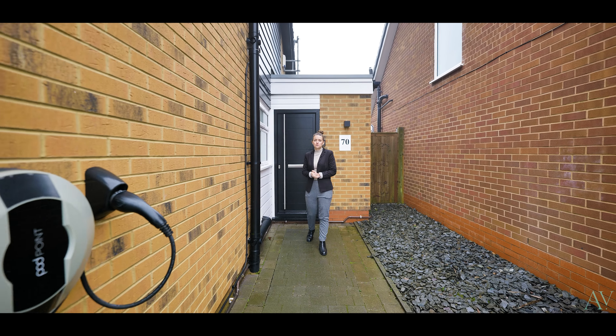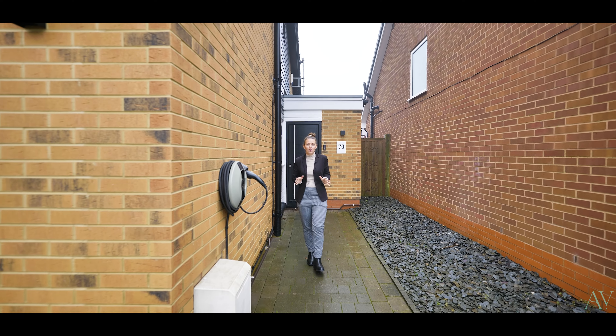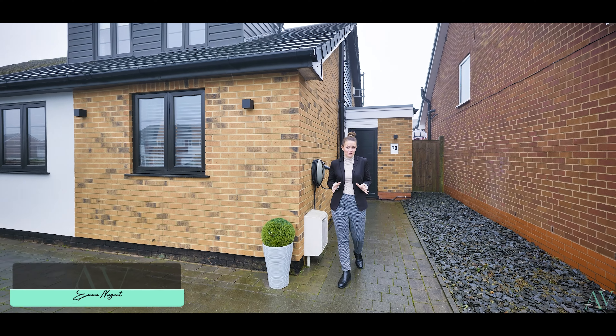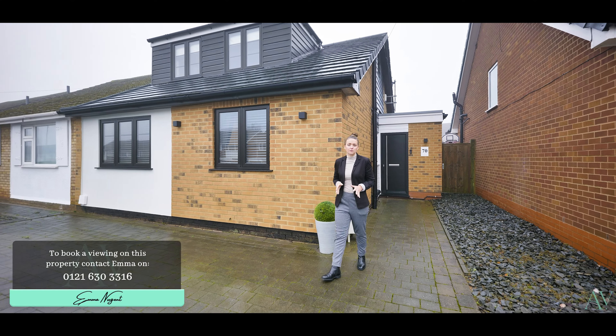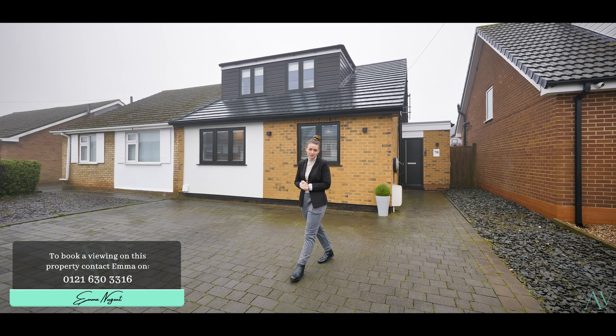Thank you for joining me on this video tour of 70 Nicholas Road. I'm sure you'll agree that the home is immaculate, offers vast and versatile space to live in, and is in a fantastic location too. If you'd like to book a viewing then please contact me on the details below. I'm Emma from the Avenue and I look forward to seeing you here very soon.